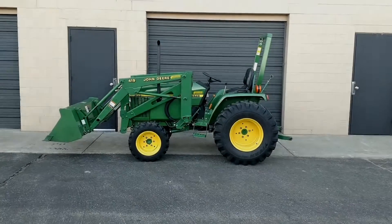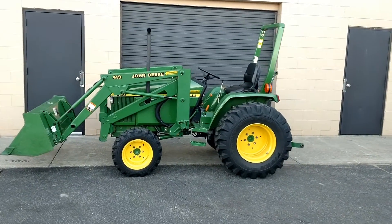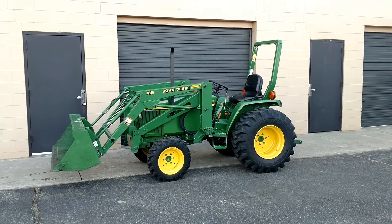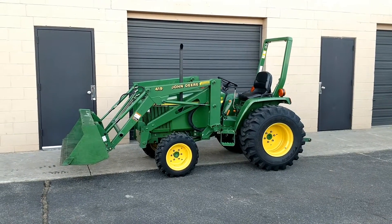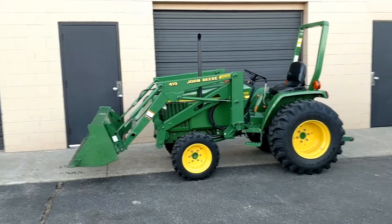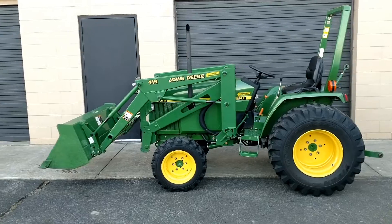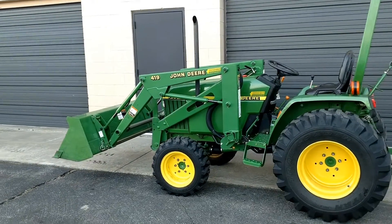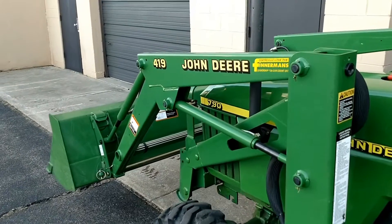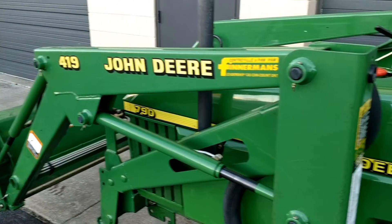We had a local customer yesterday call us and ask us if we wanted to buy their tractor. They were selling the property and the closing was today and they needed to get it out of there yesterday, so we were happy to take it off their hands. It's just a beautiful 2003 John Deere 790 with a model 419 front end loader.